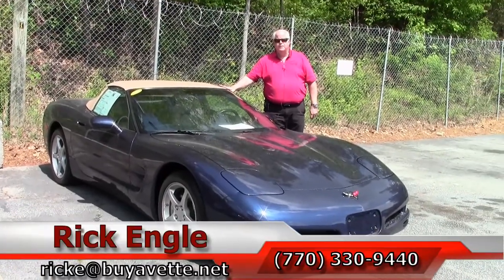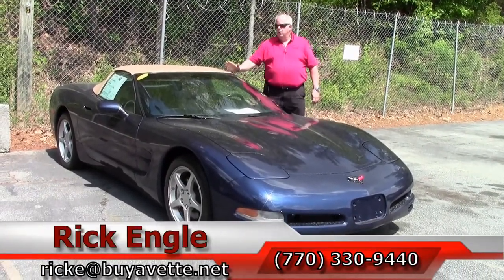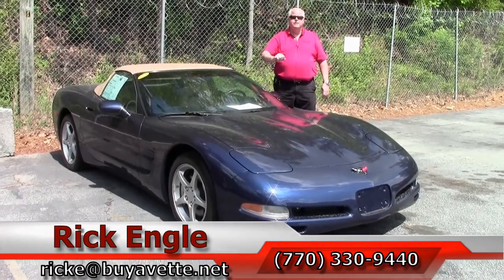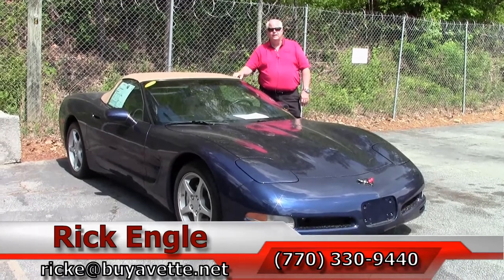Thank you for letting me present this 2000 navy blue oak interior convertible. Enjoy the ride. Come see me — I'd like to put you in this car. Thank you.